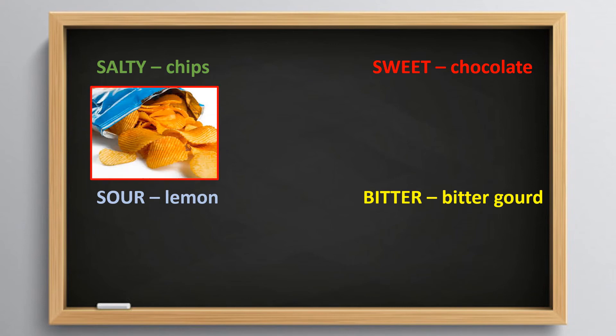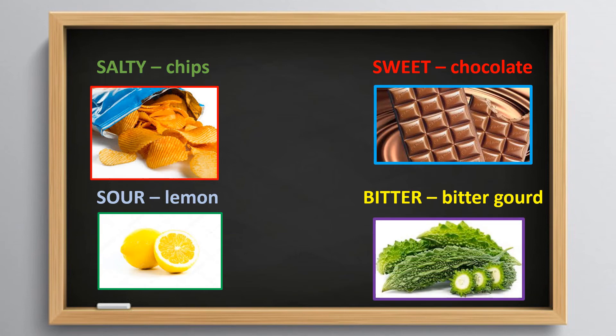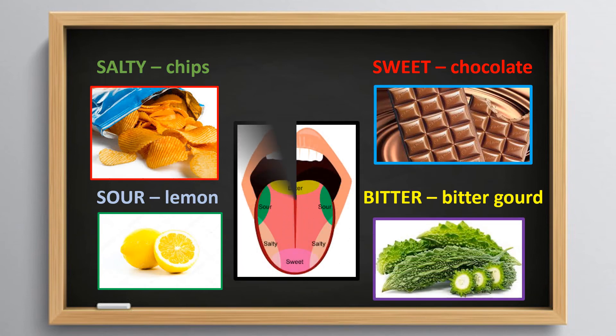For example, salty chips, sweet chocolate, sour lemon, and bitter gourd.